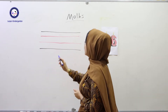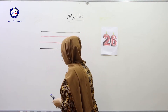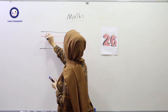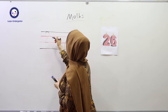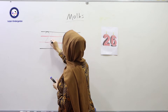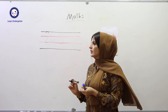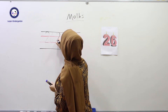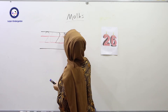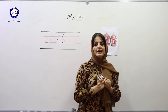Look at my hands. Write down number two. Write down number two. Then number six. Two and six together. One more time: write down number two and number six. Two and six.